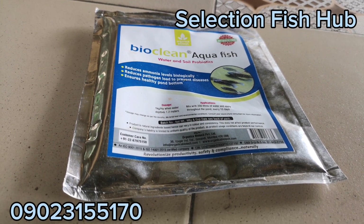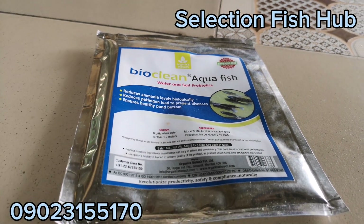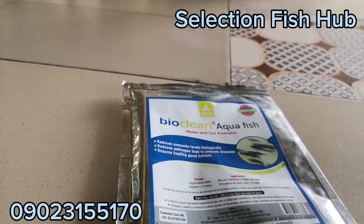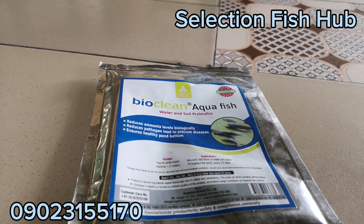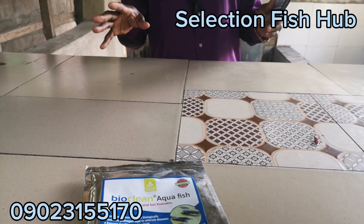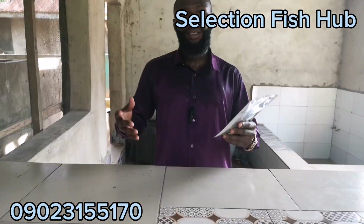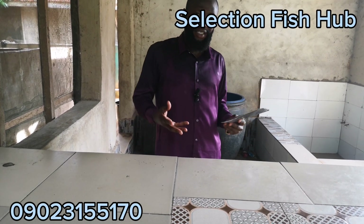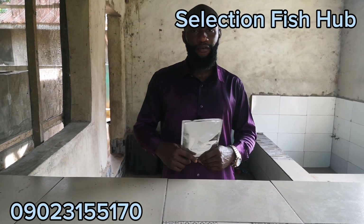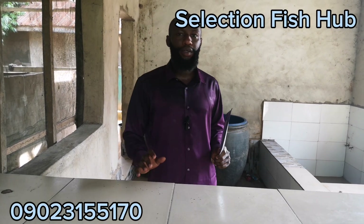Probiotics are beneficial bacteria that are non-pathogenic to the organisms that they are introduced to, and they exert positive effects or influence on the fish or the aquatic lives. The characteristics of probiotics are: one, they are non-pathogenic; two, they can resist high acidity. These are some of the characteristics of an organism or a bacteria being called a probiotic.